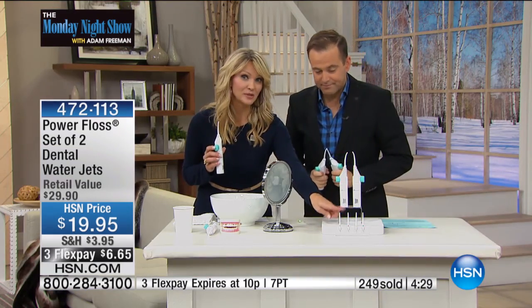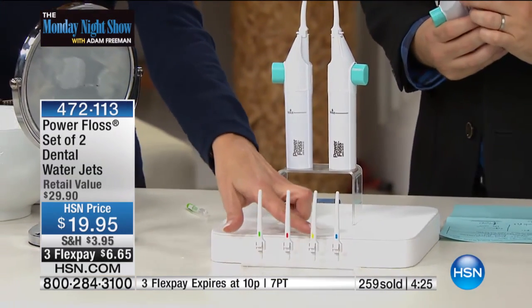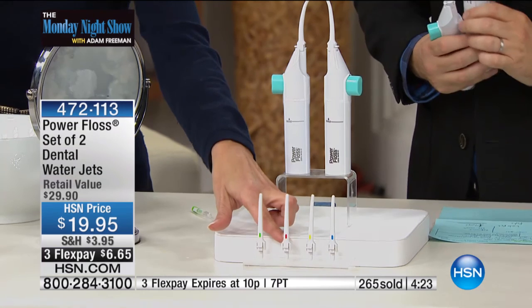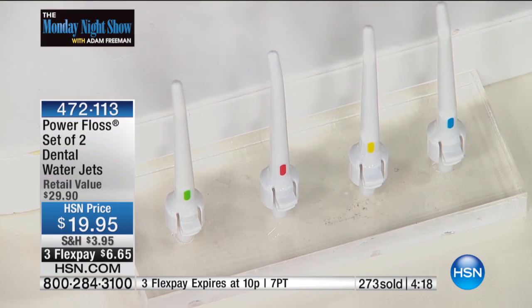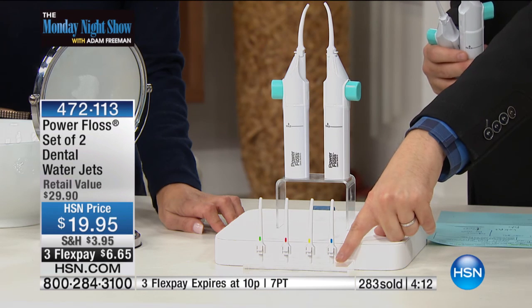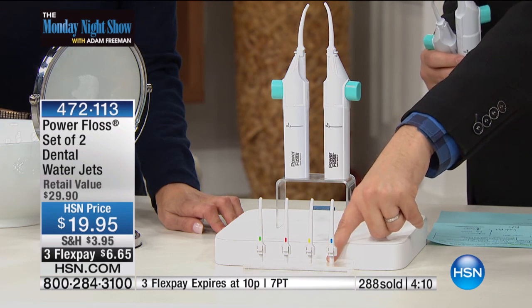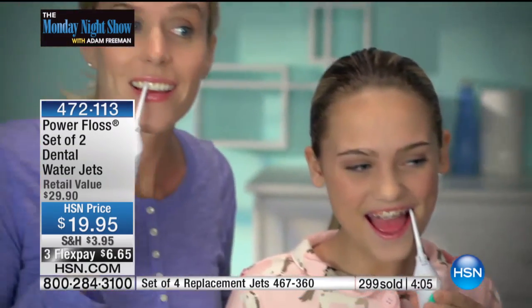You have a complete collection of tips, and each one has its own color. You can see the green, the orange, the yellow, the blue. What's nice about that is you can use one unit and swap them out. These extra tip sets are only $9.95. So if you buy two units, these can actually cover the whole entire family — the tips just pop in and pop out.